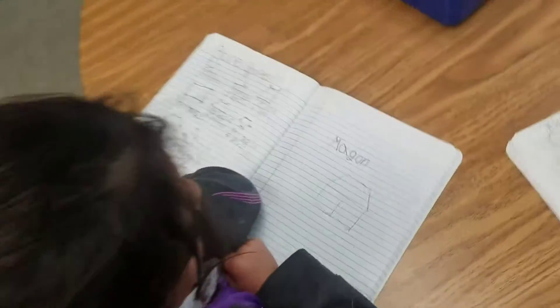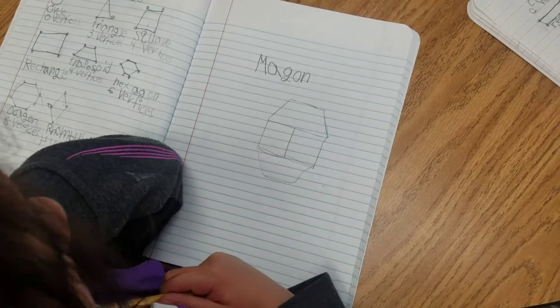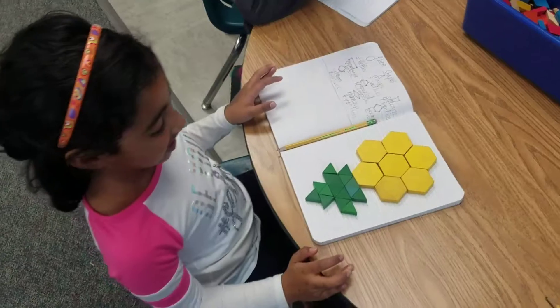All right, Emilia, what did you make? A macaroon. A macaroon. You love macaroon cookies. What shapes did you use to make a macaroon? I used two squares and two trapezoids. Two squares and two trapezoids. Looks delicious.